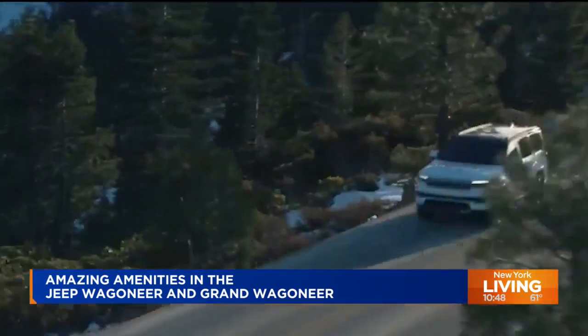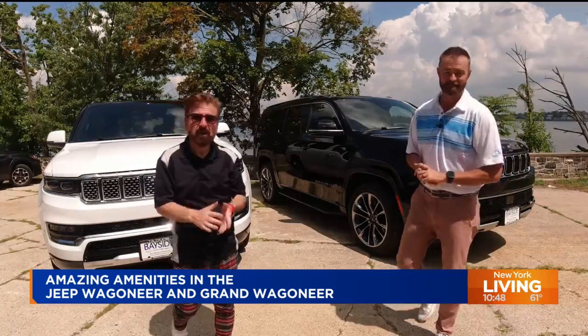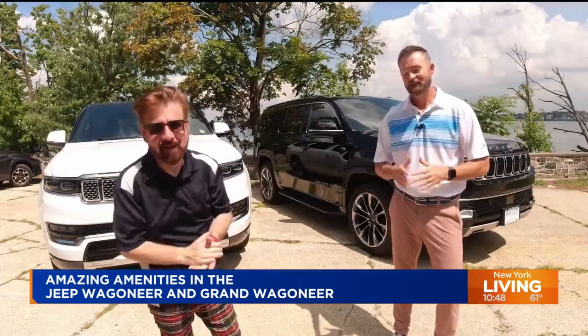Nick, you and your auto expert partner Mike are now going to show us some of those outstanding amenities in the Wagoneer and Grand Wagoneer. Without any further ado, take a look. Hi, I'm Mike Cordell, and I'm Nick Miles from Our Auto Expert. We only bring you vehicles that are truly worth your time, with features you actually care about.